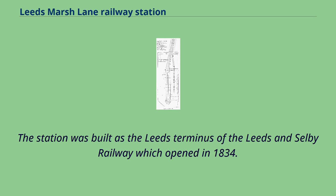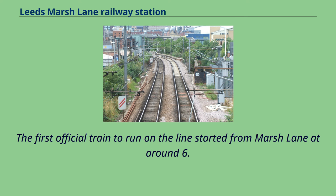The station was built as the Leeds Terminus of the Leeds and Selby Railway, which opened in 1834. The first official train to run on the line started from Marsh Lane at around 6:30 a.m. on September 22, 1834.